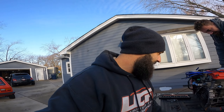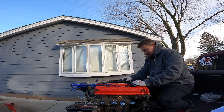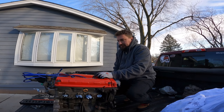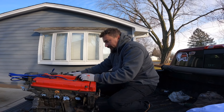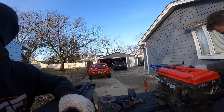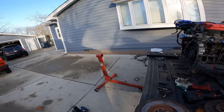He owns a couple of Hondas back home — old-school CRXs, a '85 and an '87. First gen, first gen. Alright, it's getting cold, let's wrap this up.